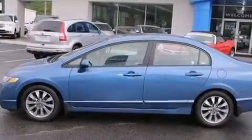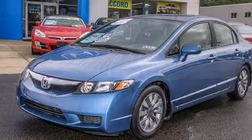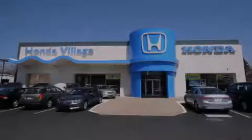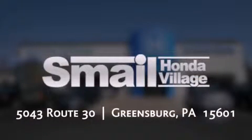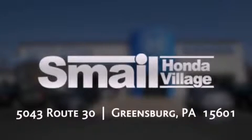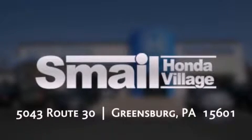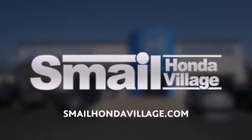We invite you to contact us today to learn more about this vehicle. Smail Honda is conveniently located at 5043 Route 30 in Greensburg. We are less than half a mile from the Westmoreland Mall. Contact us today to find out about our financing specials, leasing offers, or visit us at SmailHondaVillage.com.